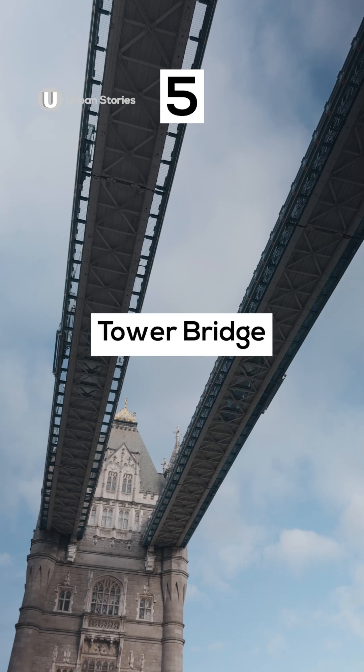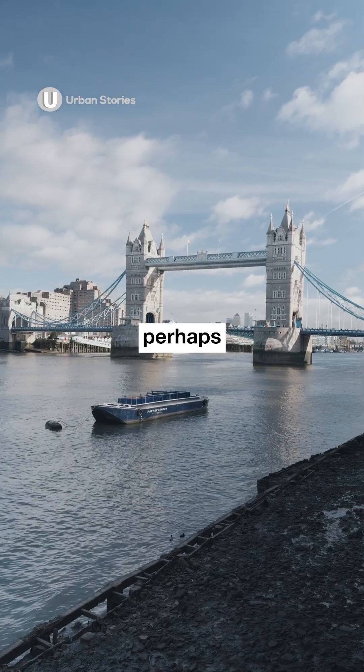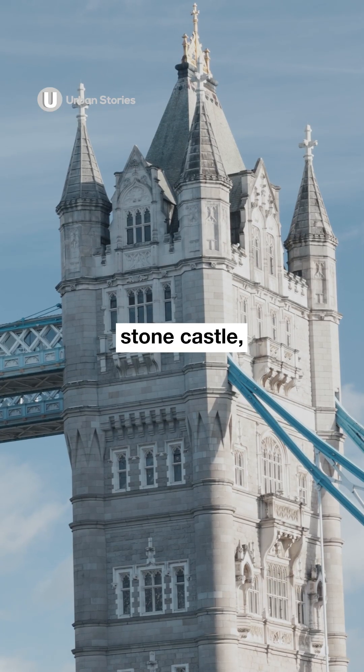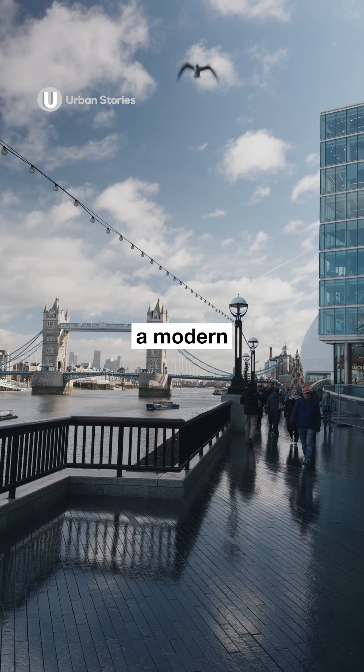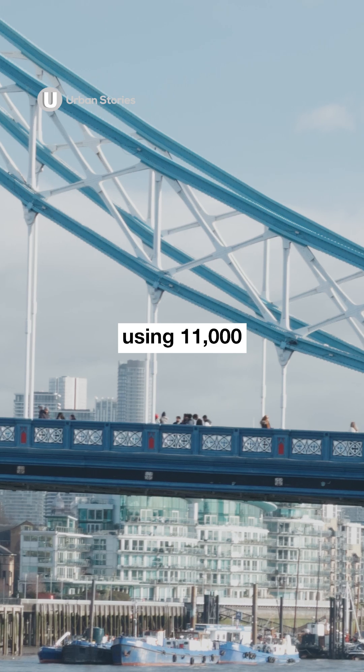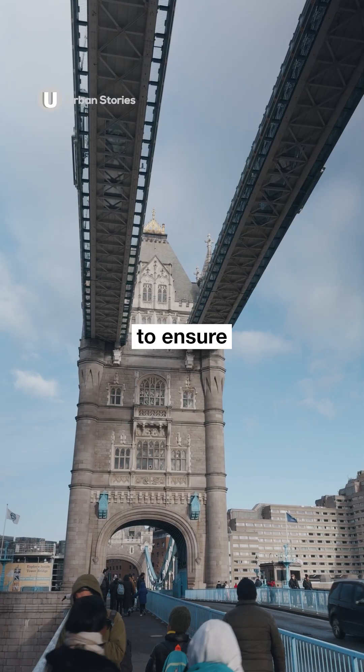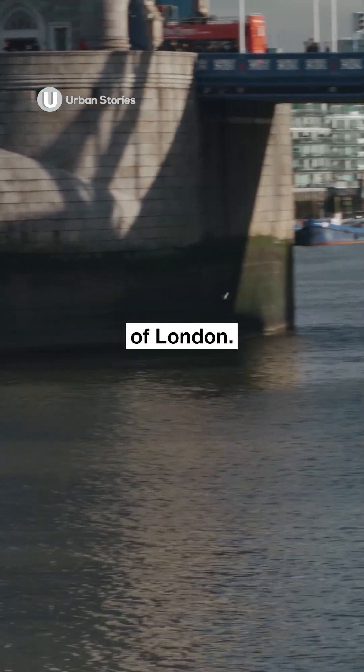Number five: Tower Bridge. In 1894, Tower Bridge was perhaps the most sophisticated bridge ever built. While it looks like a medieval stone castle, the bridge is actually a modern steel-framed skeleton using 11,000 tons of steel. The neo-gothic design was simply a legal requirement to ensure it harmonized with the nearby Tower of London.